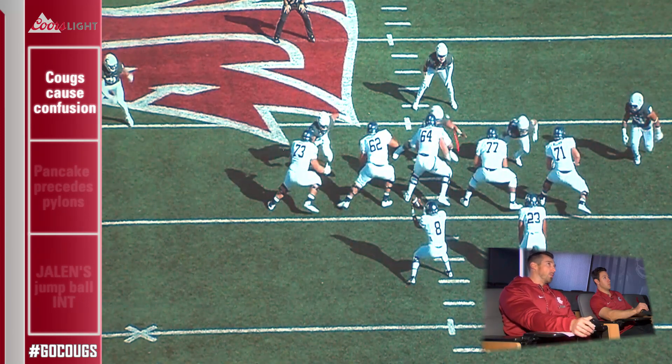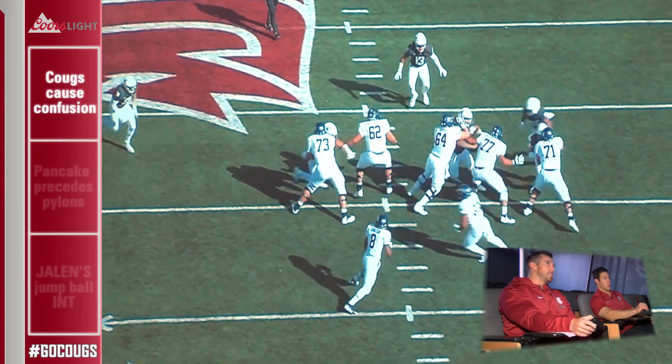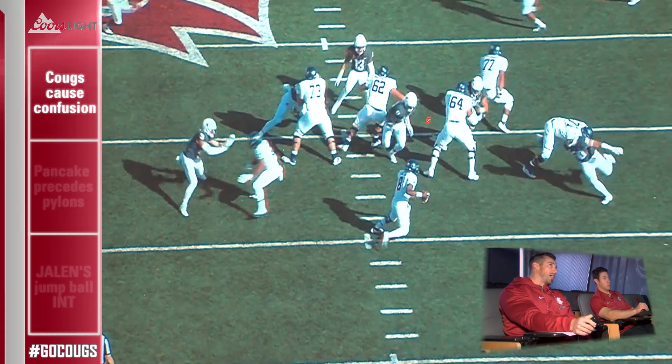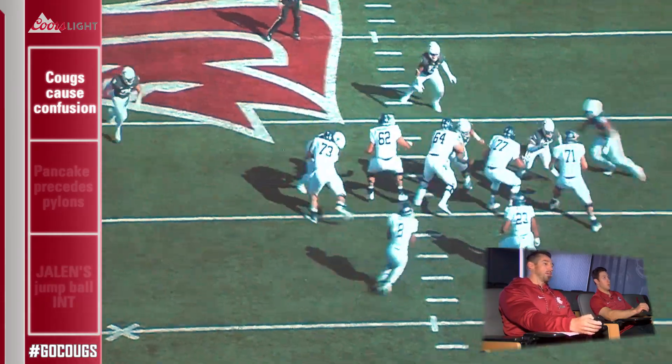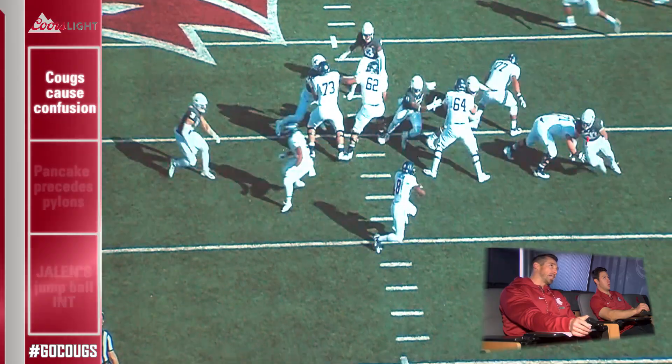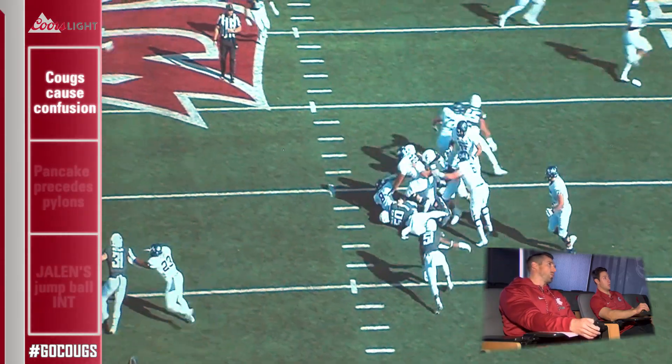I want you to watch our big boy up front, Daniel Kuala. Even though he does not get credit for the sack here, watch how he takes both of these guys so that Frankie Lubbe can sneak back around. Frankie doesn't get the sack — it's actually Hercules. Hercules gets the sack because he works the outside contain, beats his guy one-on-one, and is relentless in pursuit on the quarterback.